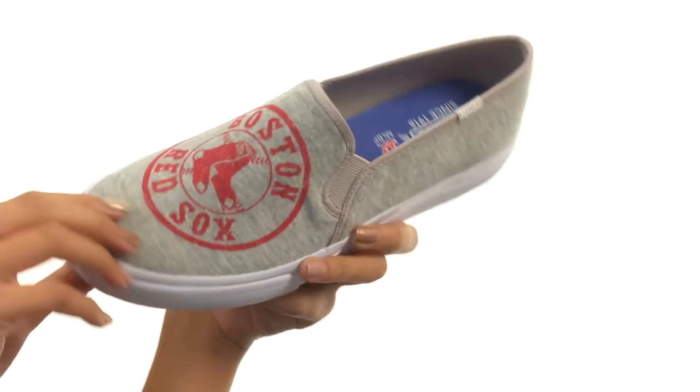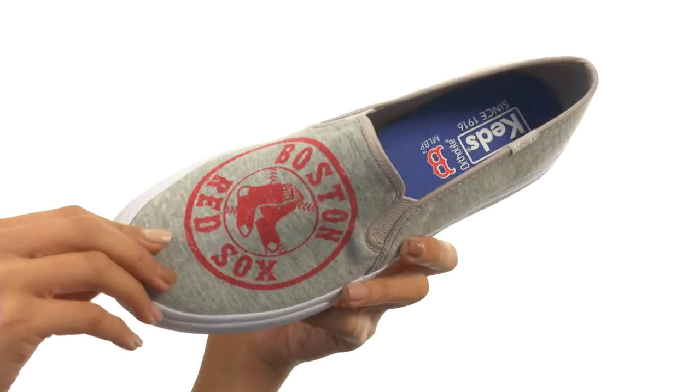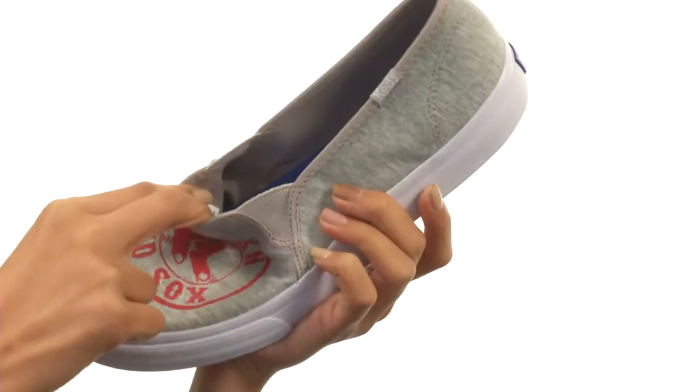This sneaker is made with jersey uppers, which I personally really love. You also got your team's favorite logo right here at the vamp, as well as an easy to slip on design. There are goring panels so you're getting some added stretch.